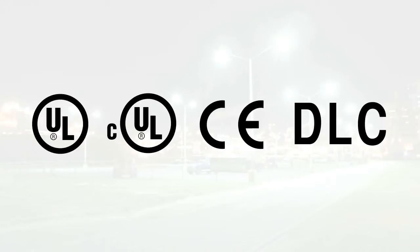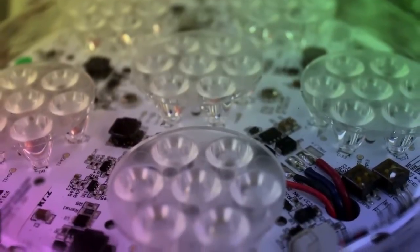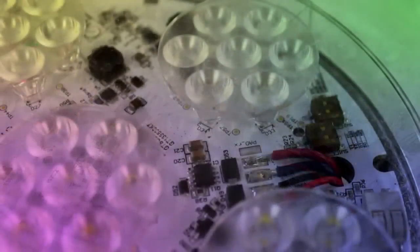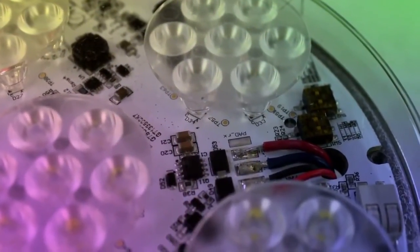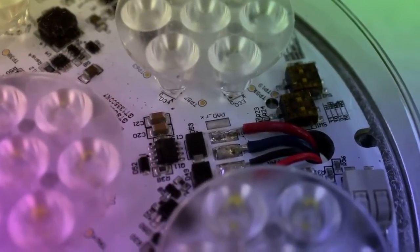DLC approved in the USA for utility rebates in different categories. Many modular configurations are available, delivering a multitude of lumen and light level options. These choices on light levels and energy savings guarantee the required lux for a specific application.